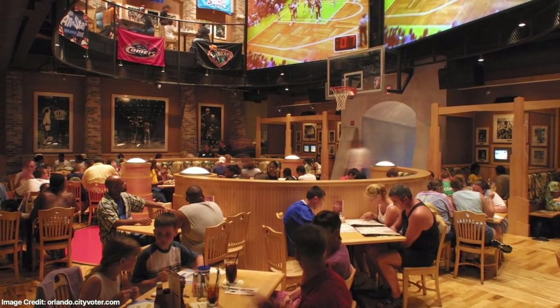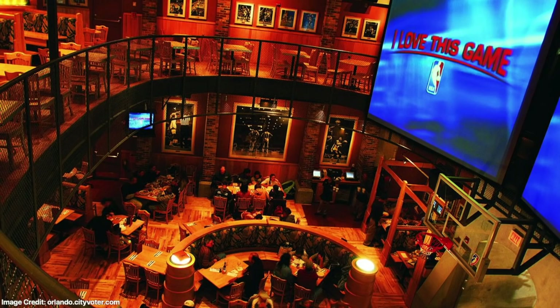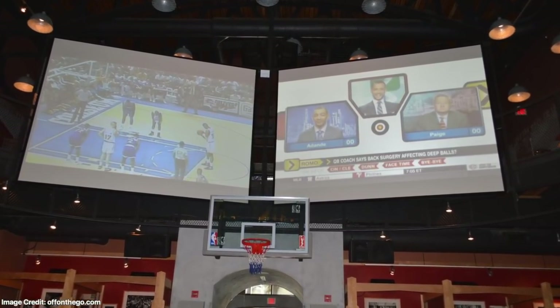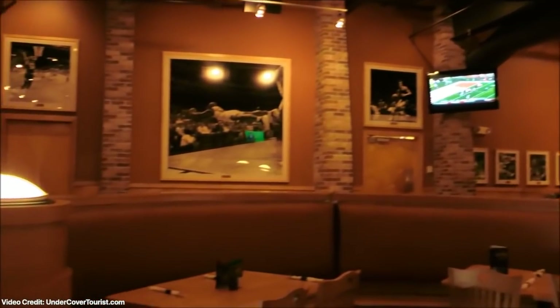Inside the restaurant, the design was based on the classic arenas of the 1940s and 50s. The restaurant was divided into three sections: the dining area, the arcade, and the NBA store. The dining area included two 15-foot screens which played live NBA games and other NBA programming. TVs were placed all over the dining room, so no matter where you were, you wouldn't miss any of the action. Also along the walls of the dining room were photos of some of the greatest players and moments in NBA history.